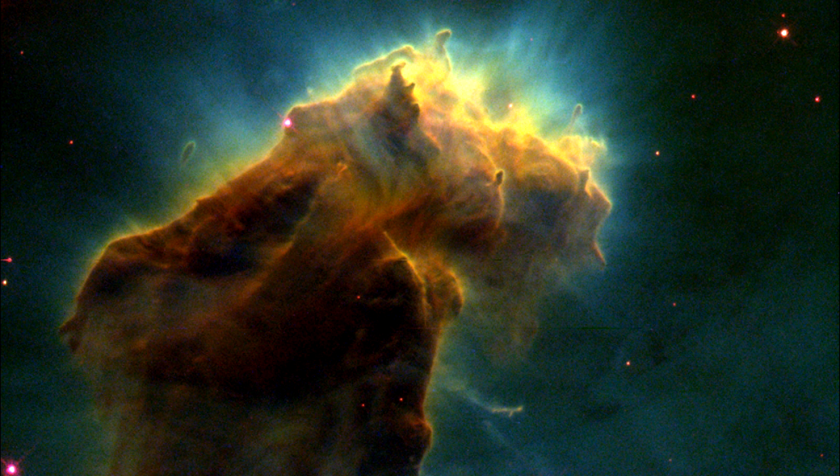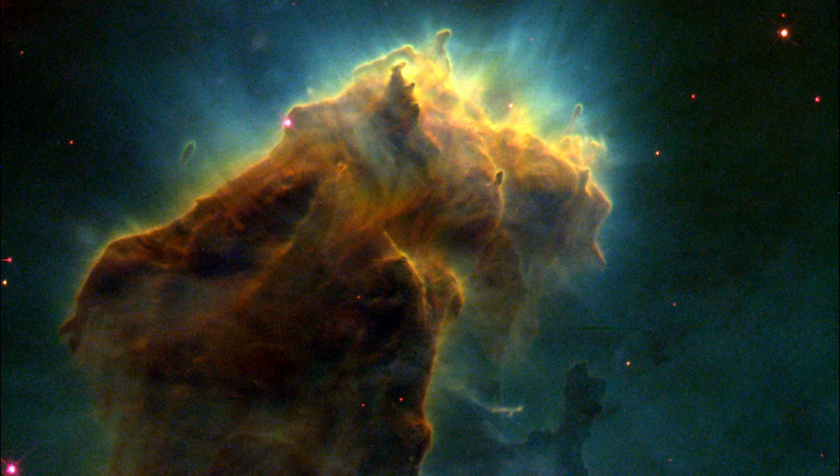Eventually, the stars themselves emerge from the eggs, and the eggs themselves are evaporated.